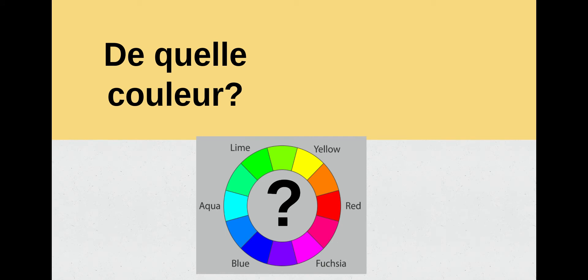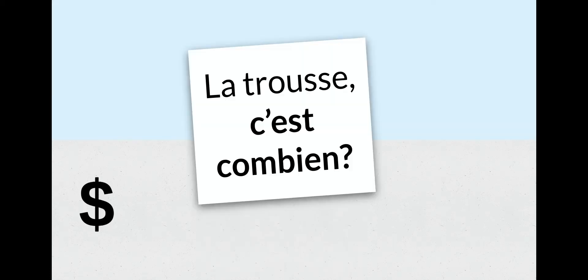De quelle couleur? De quelle couleur? What do you think I am asking here? Oui — what color? So de quelle couleur? — What color? Go ahead and say this phrase après moi: de quelle couleur? Formidable, très bien.